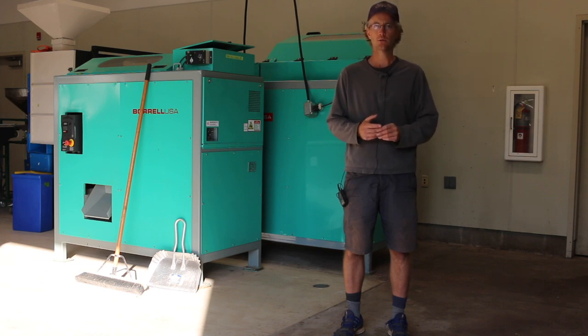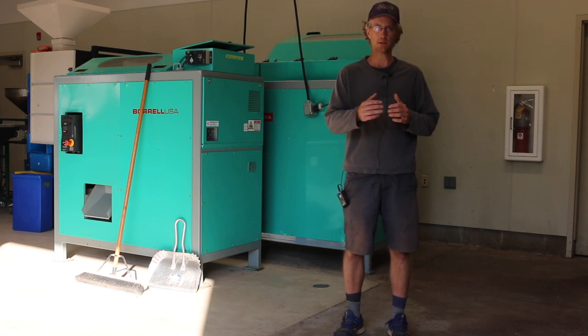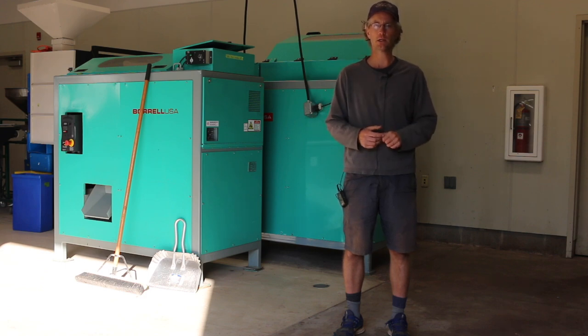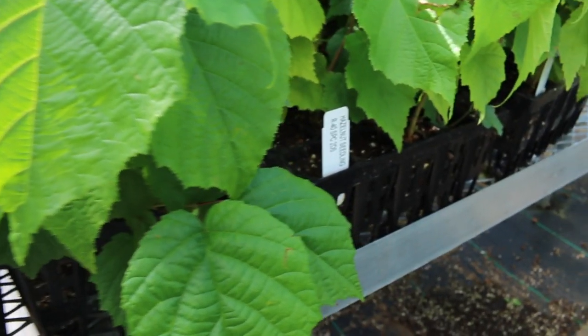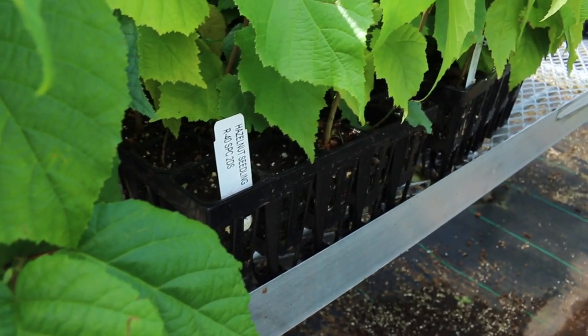We recommend about 100 plants to start out, because that kind of forces you to do things at a little bit of scale versus just two or three in the backyard, which doesn't really give you a sense of what it actually takes. Get a row of 100 plants in the ground — it doesn't really matter what genetics — just to get some experience growing hazelnuts, and once you feel comfortable with your system and that you can establish them, then move on to the next step.